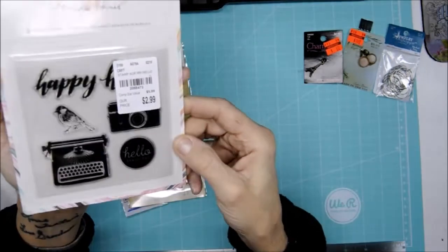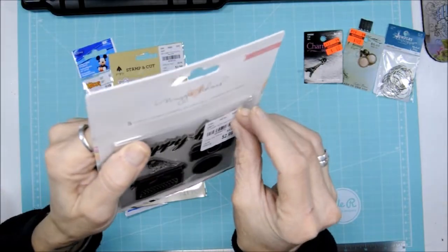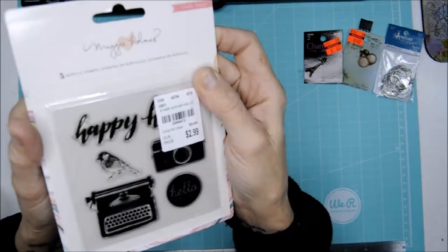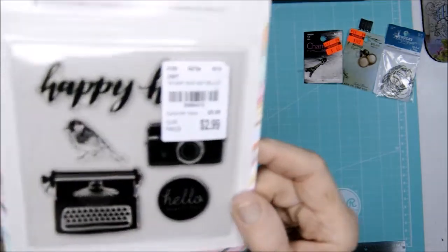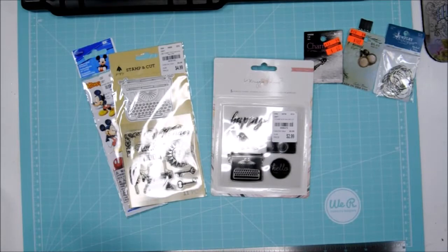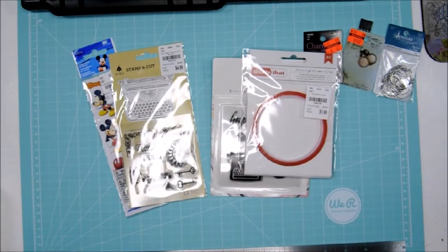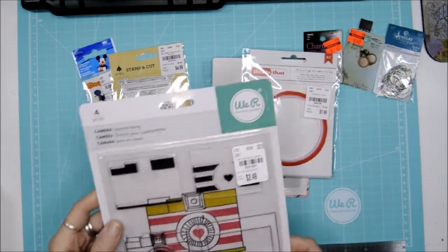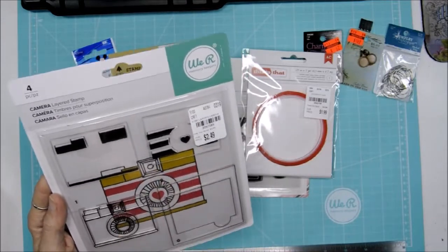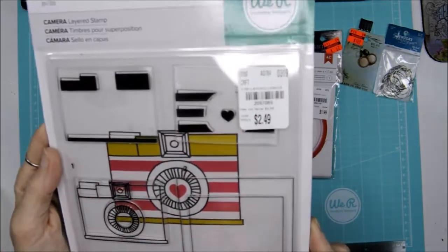Then I grabbed a Maggie Holmes stamp set — it says 'happy' and 'hello' — and I liked it for the typewriter and the camera design, so cute! Then I picked up some red line tape. I also grabbed We Are Memory Keepers layered stamps of a camera — how cute is that? Loving that!